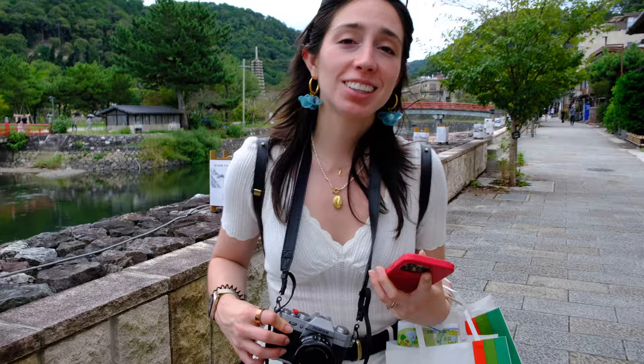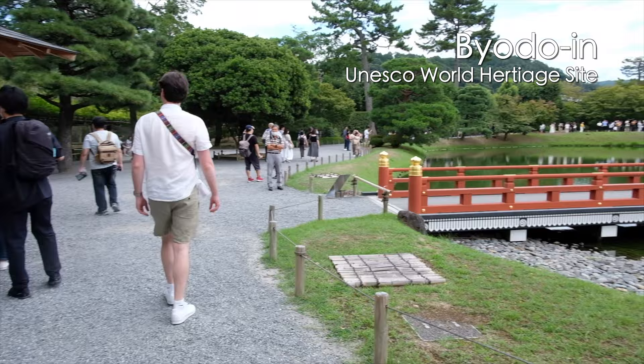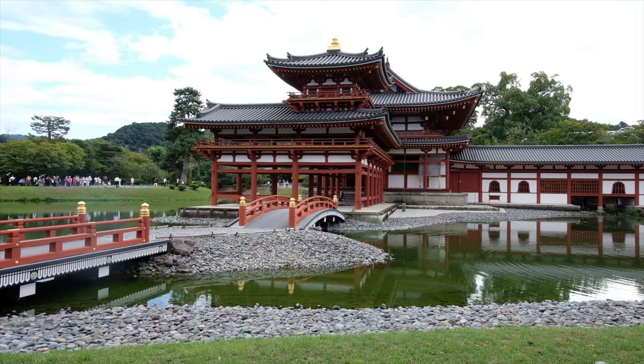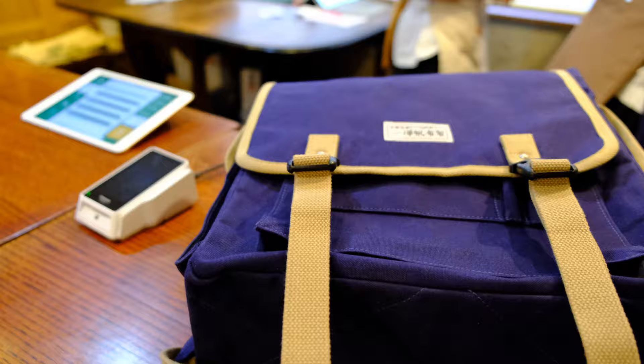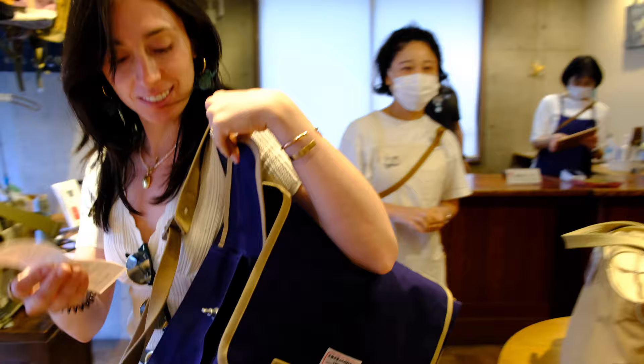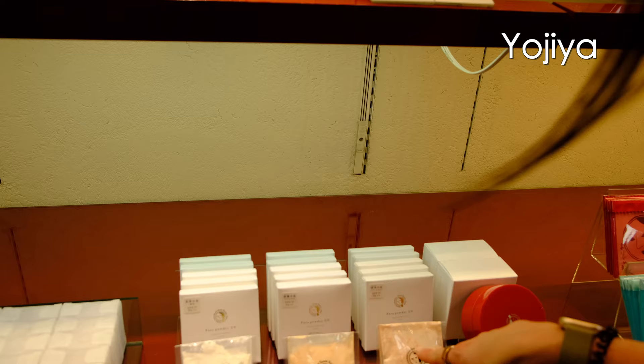An interesting thing happened to me — I got over-caffeinated and started shutting down after three cups of matcha. I didn't know that could happen. We finished our time in Uji by visiting Byodo-in, which to me was the most impressive temple yet. Once back in Gion, we went shopping — there was an amazing made-in-Japan canvas bag store, and we also stopped at Yojia for makeup and skincare.